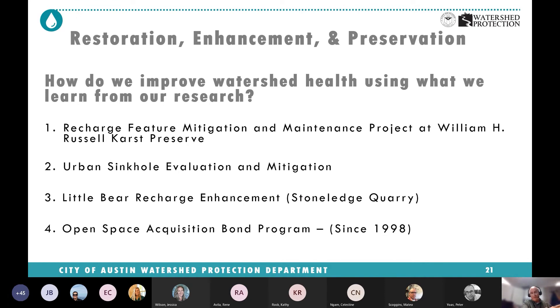We use that information and try to feed it into how we can improve watershed health — through constructing water quality controls, treating runoff, improving recharge, or simply doing land acquisition and preserving land by buying it. There are basically three different programs that we do.